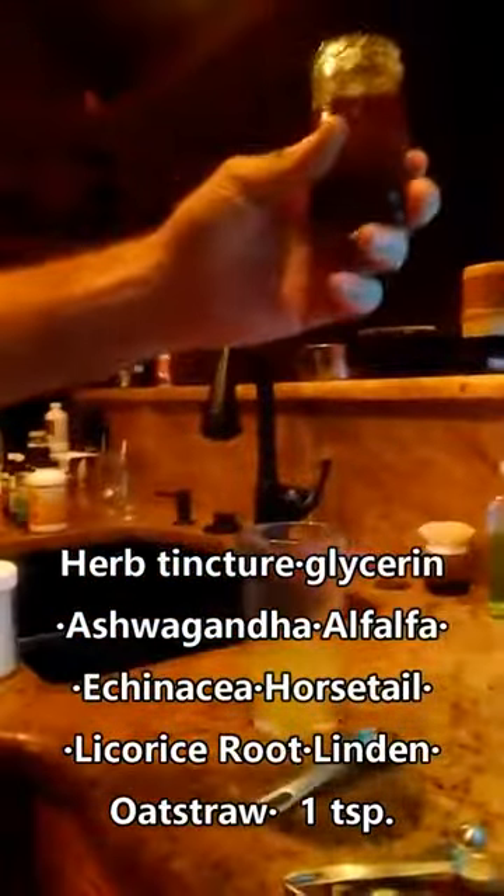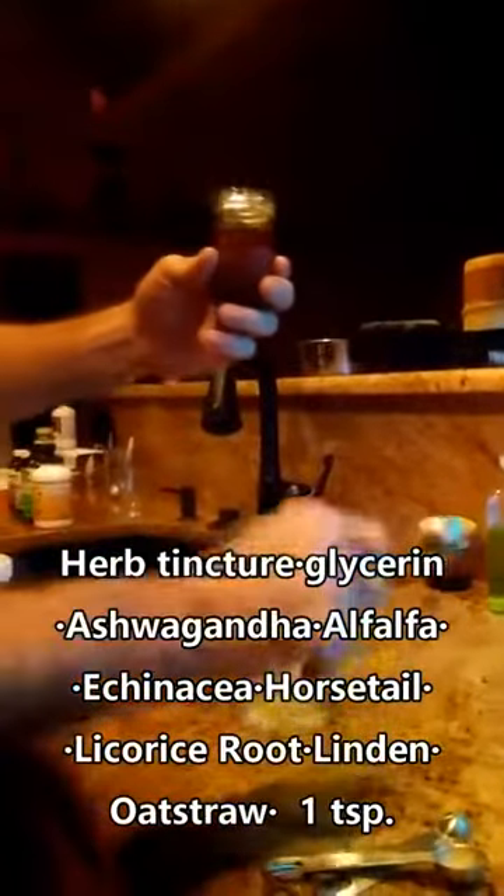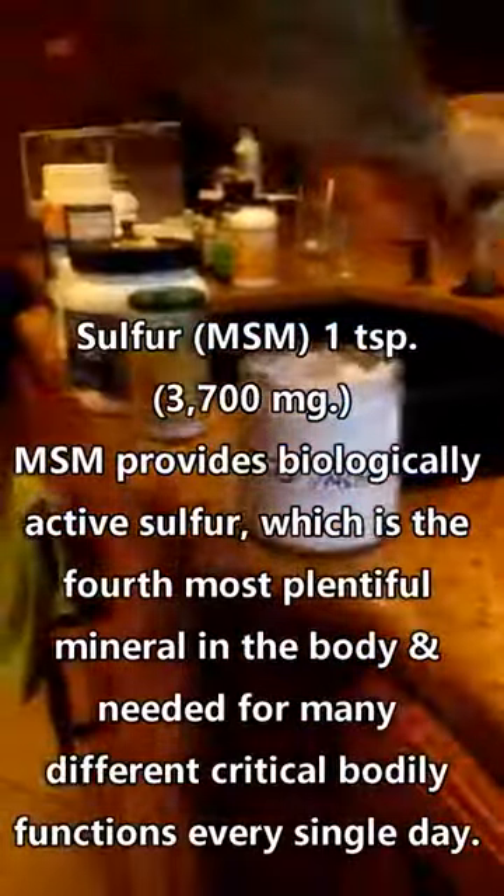This I made for children and it has herbs like licorice, mullein, ashwagandha, and a few others. I'm going to do a teaspoon of that. This is glycerin, and then we move over to MSM or sulfur.